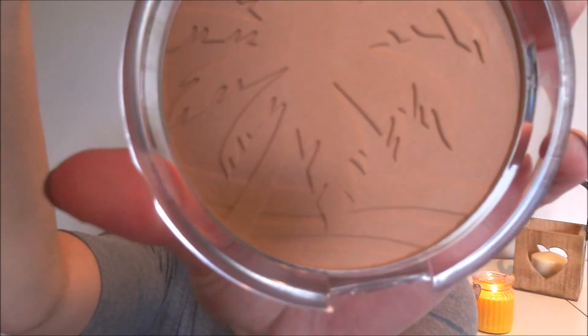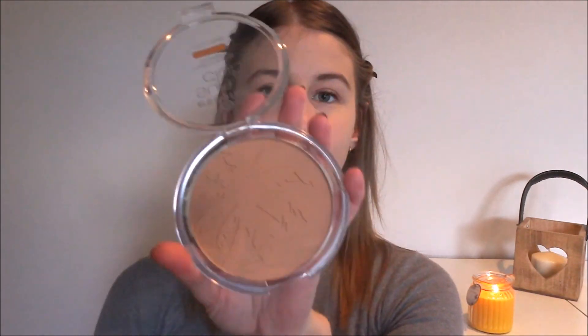Moving on to my face — starting with bronzer. I got the Matte Bronzing Powder for lighter skin in 01 Natural. It says it's a matte bronzing powder for a naturally sun-kissed tan, perfect for lighter skin types. It has a cute palm tree on it and it smells like coconut — absolutely delicious. The pan is huge, so I don't think you would ever run out. After applying it, I really like the colour: it's not too orange and not too dark, and it's just warmed up my face nicely.